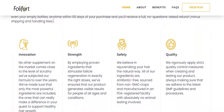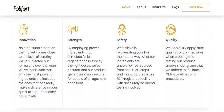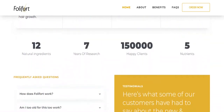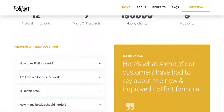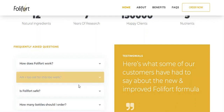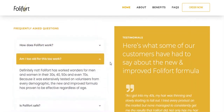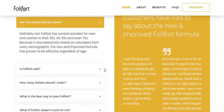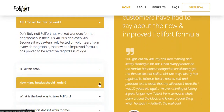Each capsule is manufactured here in the USA using a state-of-the-art FDA-registered and GMP-certified facility. Follifort has worked wonders for men and women in their 30s, 40s, 50s and even 70s, because it has been extensively tested on volunteers from all demographic groups, and the new and improved formula has proven effective regardless of age.